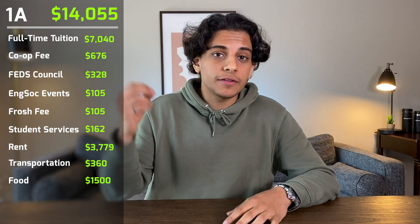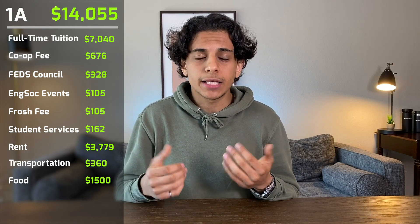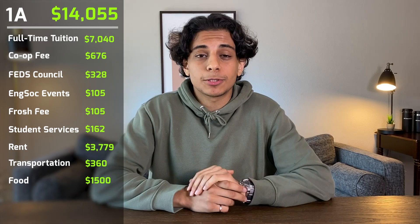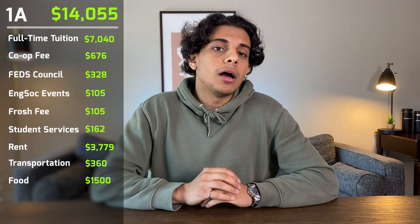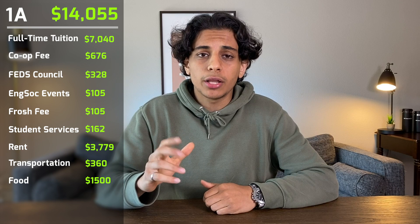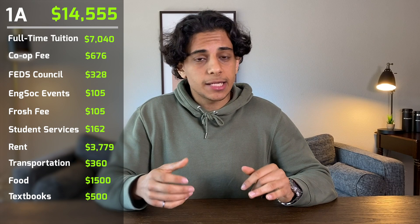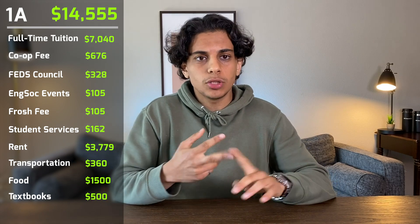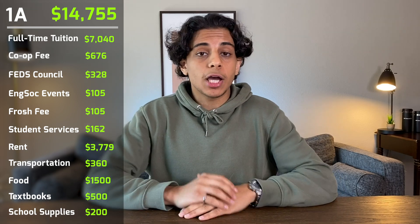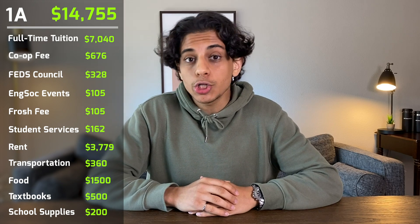In first year I spent a lot of time studying because I was scared of failing, so I never really went out to parties, which saved me quite a bit of money. I also made the mistake of buying all my textbooks brand new — I had five courses and each textbook cost about $100, so $500 on textbooks that term. School supplies and miscellaneous necessities like toilet paper and water cost about $200 for the entire term. Adding everything up, my 1A term cost me $14,755.